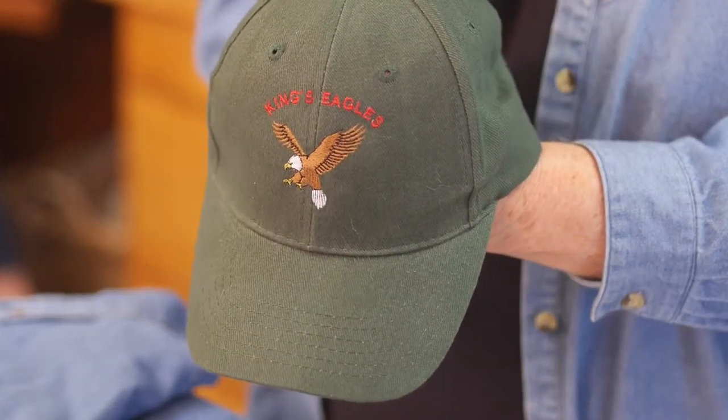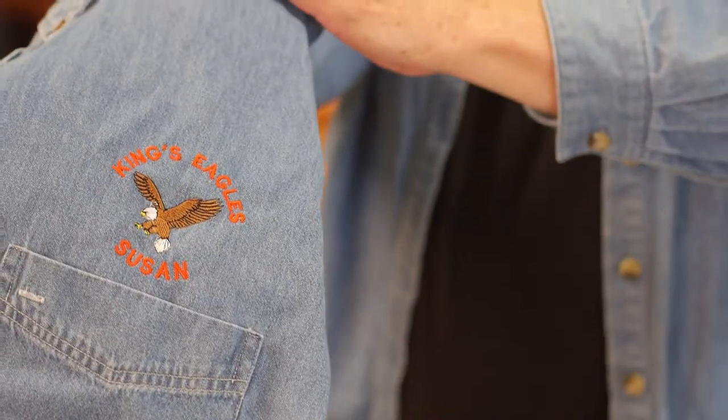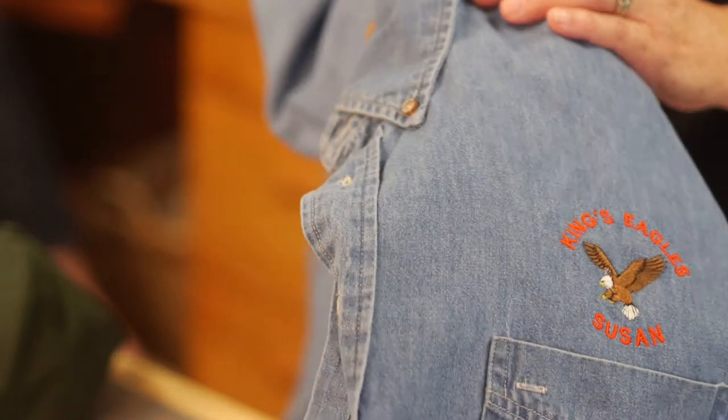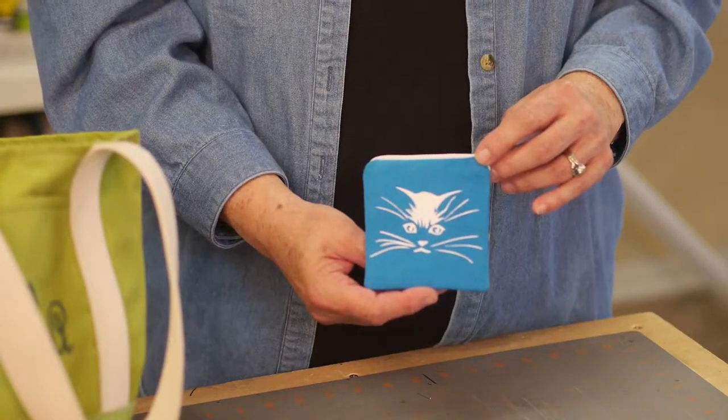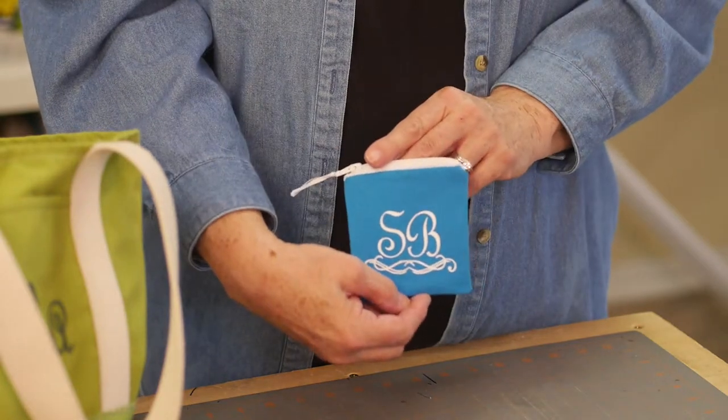We specialize in a lot of smaller items. We do small runs of hats, jackets, and t-shirts for small businesses to promote their business. It's always great to have advertising wherever you go if you wear it, and embroidery is a great option for that because it's bright and it's colorful.